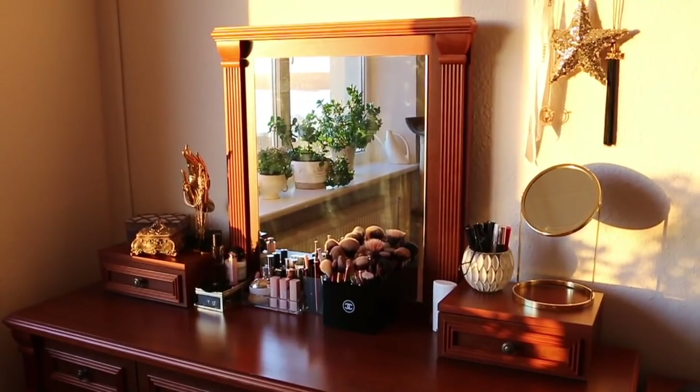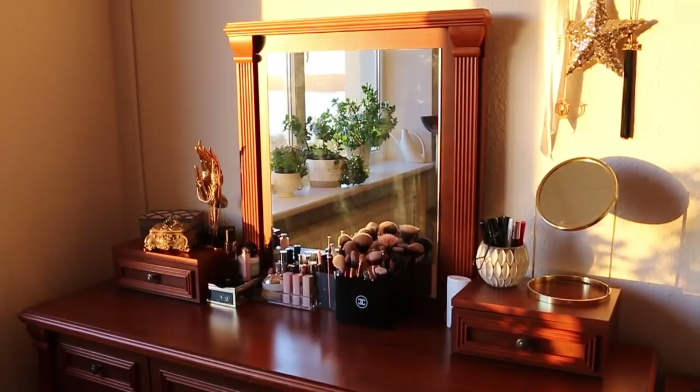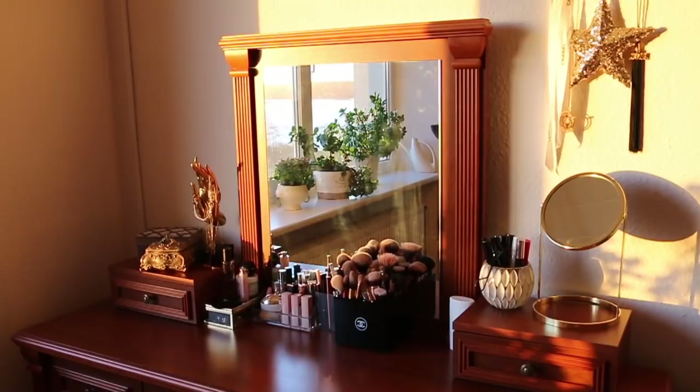Today I'm coming at you with my makeup decluttering video. I've never done a proper makeup collection video — well I have, but that was like six years ago and it has changed completely. Since then I haven't done an updated one, just because I don't really have a proper makeup storage organization to give you guys advice.